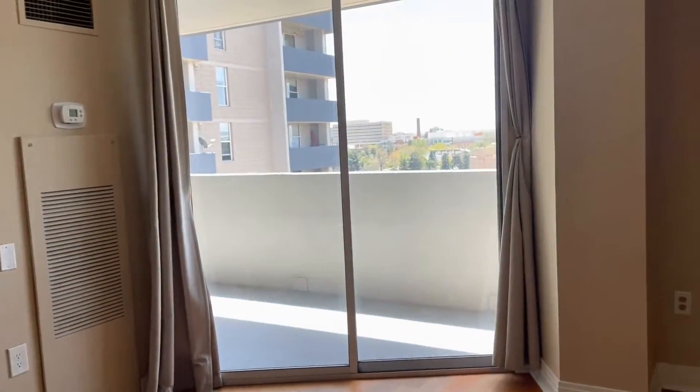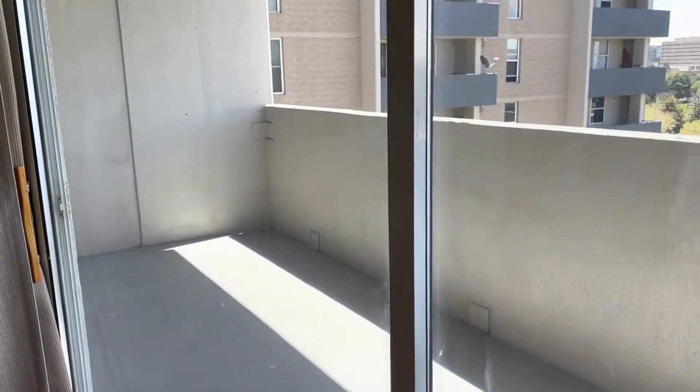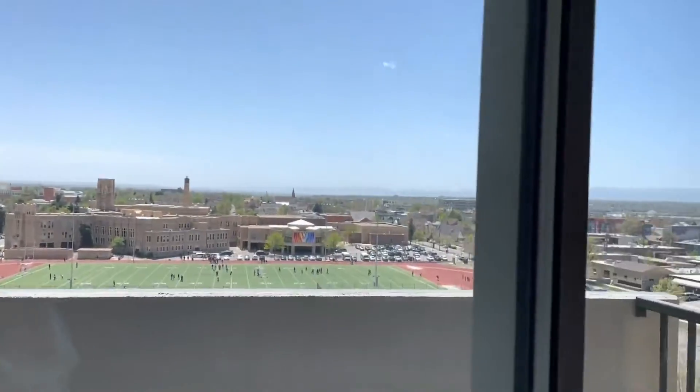Circling around, you'll find the spacious deck — nice and large, and it even features some mountain views.